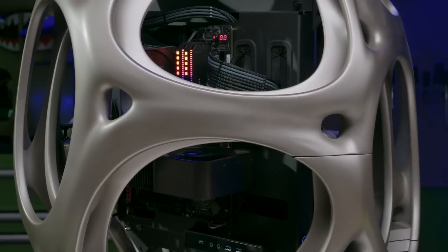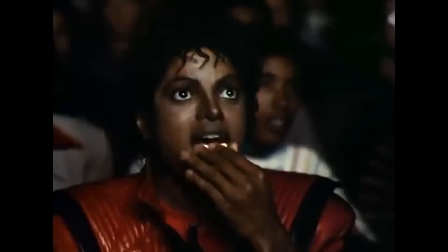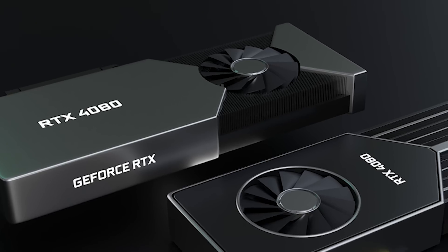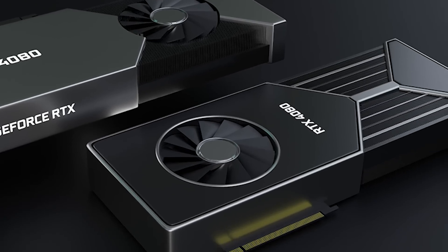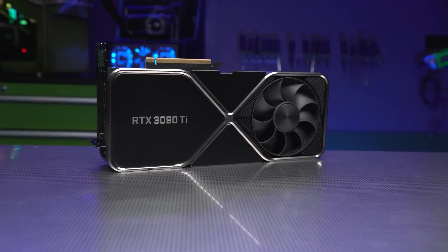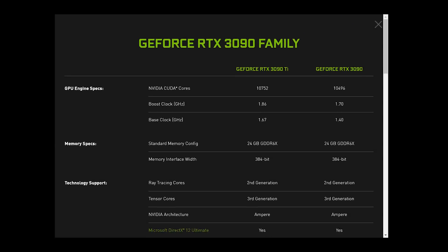First up for today, NVIDIA officially announced their new flagship GPU. And while this is a bit old, there's still some really interesting news that not many are discussing, and it really tells us a lot about next-gen. So what am I talking about? Well, NVIDIA officially announced their RTX 3090 Ti. And for starters, it's pretty much exactly what was leaked.